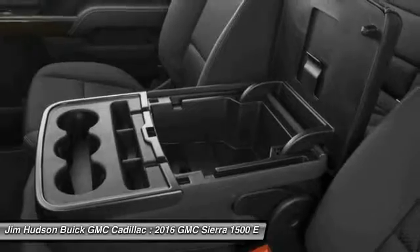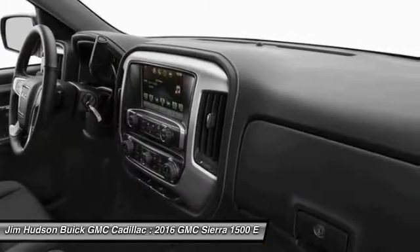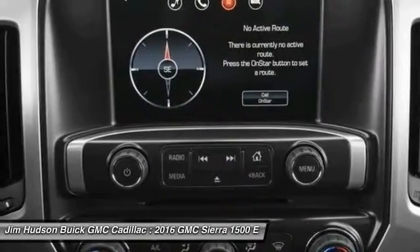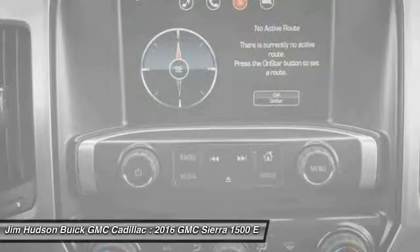This beauty is sure to make you the talk of the neighborhood. So call or drop in for a test drive today. Experience it once and you'll never forget it.